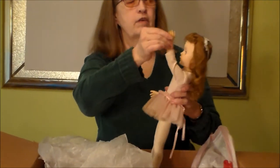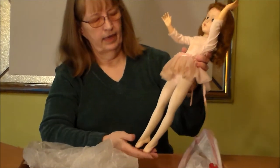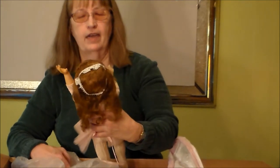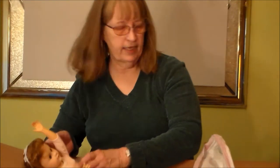Five points of articulation, and you could be a ballerina forever and ever. I can't wait to see how that cleans up.